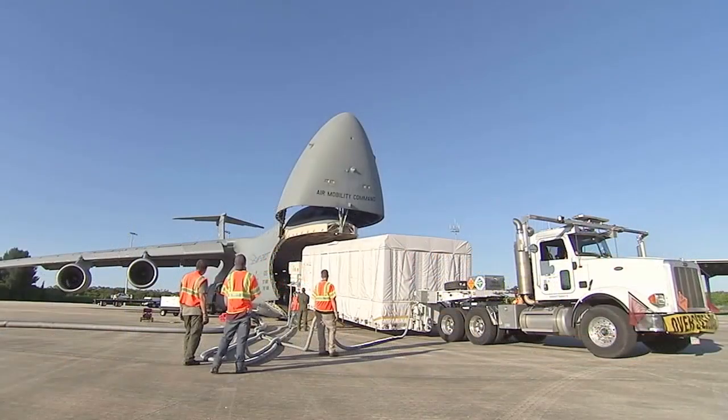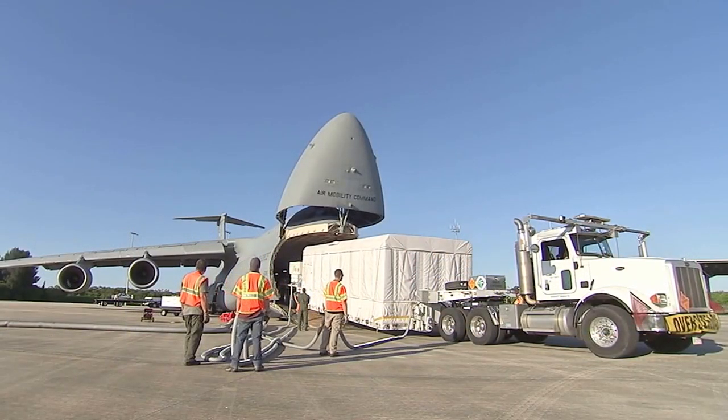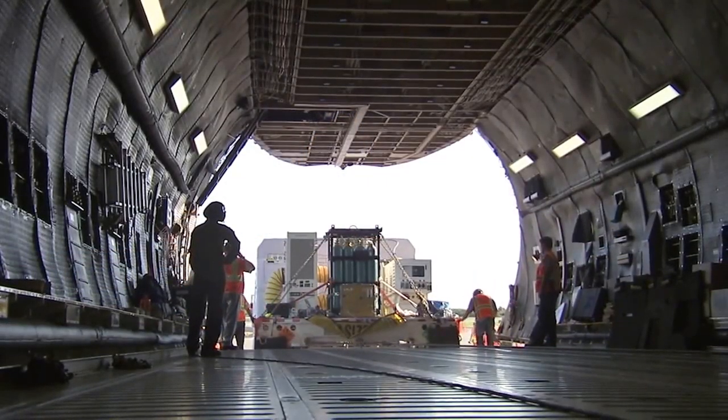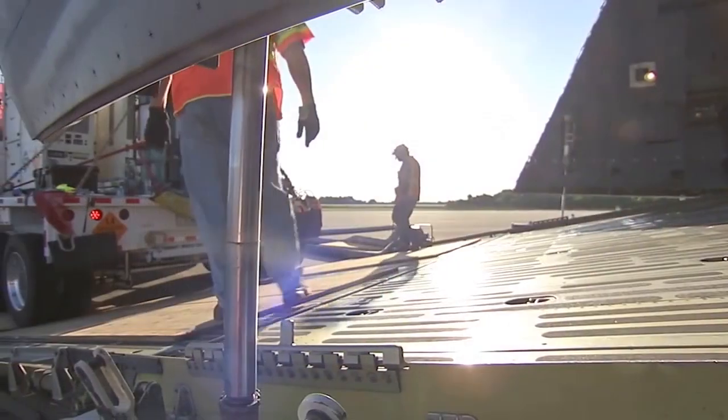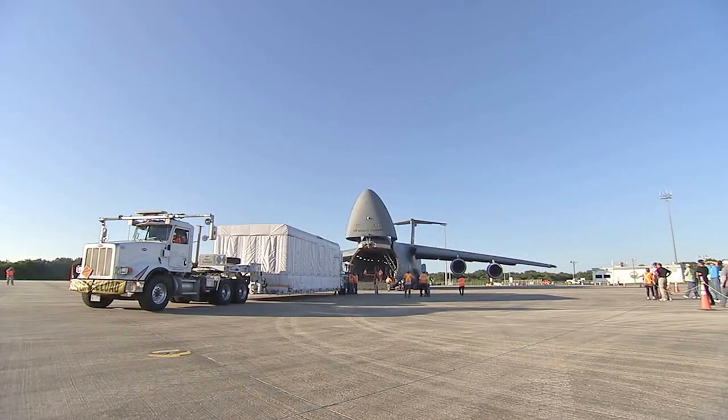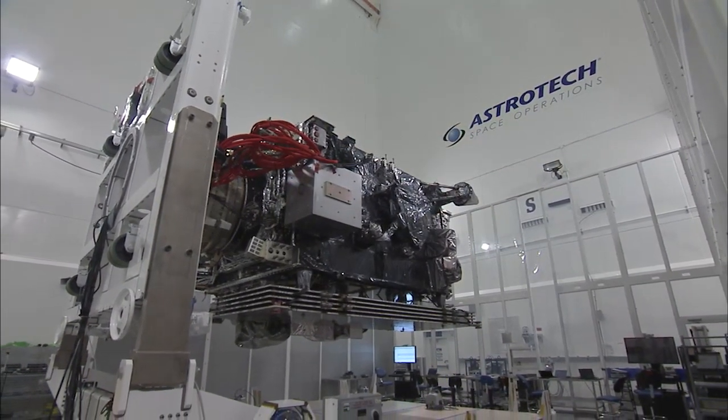The agency's Launch Services Program has spent years working with not just Lockheed Martin, but also the spacecraft team at the Goddard Space Flight Center and United Launch Alliance, or ULA, who provides the Atlas V rocket to boost it into space. We've been working with the ULA team, the spacecraft team, the Lockheed Martin team, and the LSP team for over six years since this has been in the works, and we have formed an incredible team.